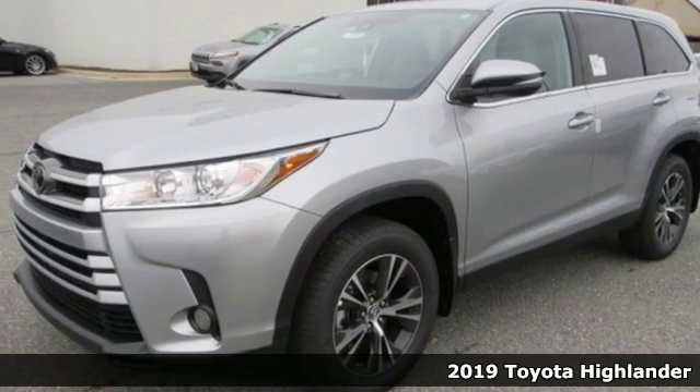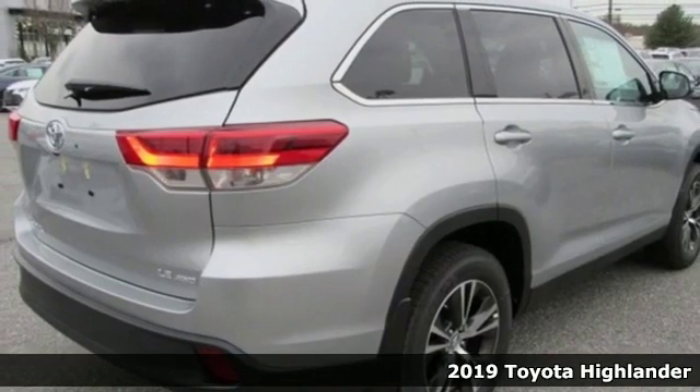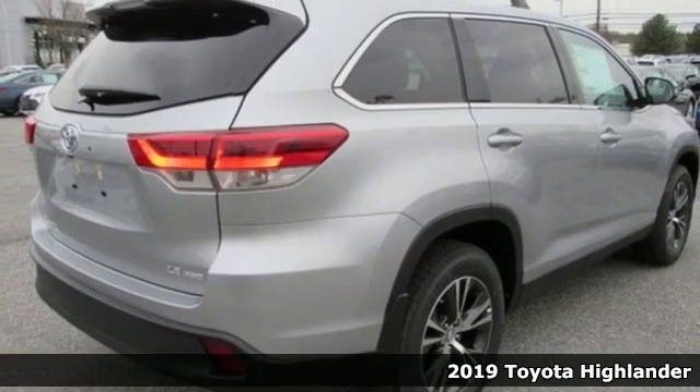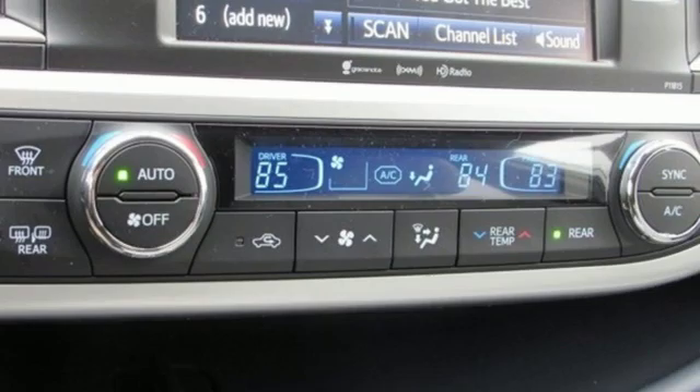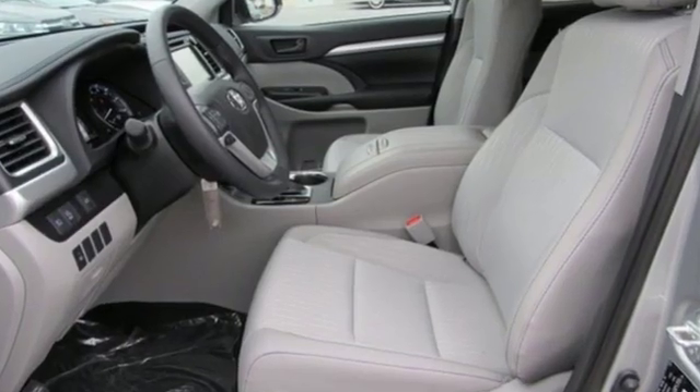It's a new 2019 Toyota Highlander. Every drive is an exciting opportunity because your next favorite memory is just waiting to be made. It comes with the features you need and better yet,